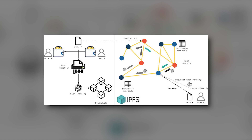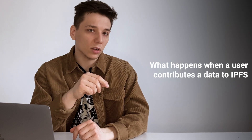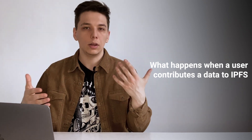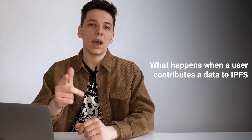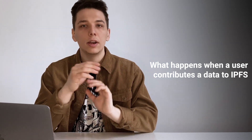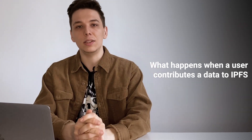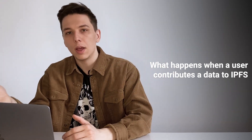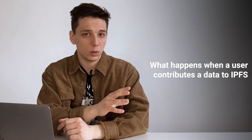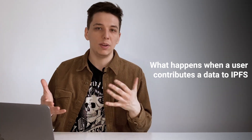Anyone who has the file downloaded becomes a source for others attempting to access that exact file. A node can pin content in order to keep it permanently, or delete content that hasn't been used in a while to save space. If you add a new version of your file to IPFS, its cryptographic hash becomes different and gets a new CID. This makes the file protected from tampering and censorship, as any changes to a file don't override the original, and common pieces across files can be reused to minimize storage costs.